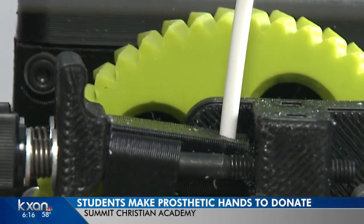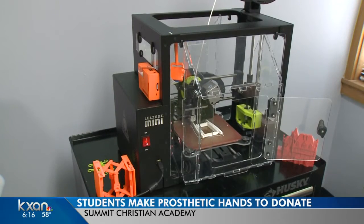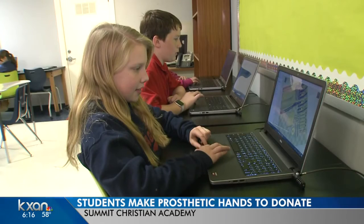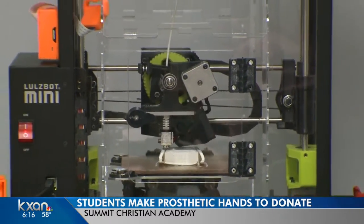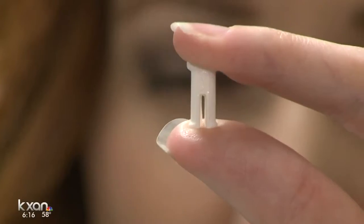It's a familiar sound, but what comes out of this printer is anything but flat. We're printing off some of the bigger pieces here. Students at Summit Christian Academy in Cedar Park are working with designs for prosthetic hands. The design will then print to the 3D printer, which can take up to three hours to print a part like the one behind me, or as little as a minute for a smaller part.